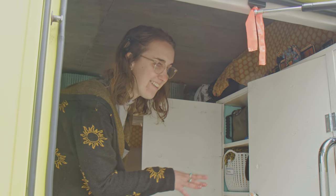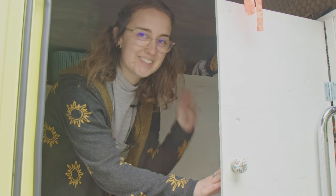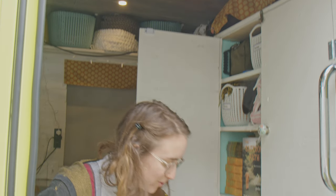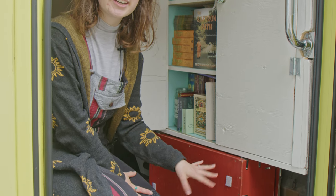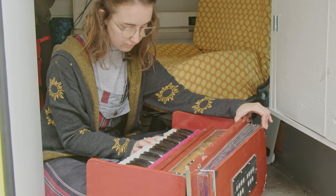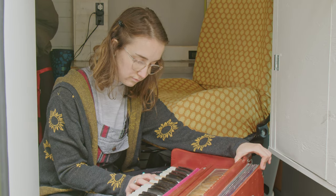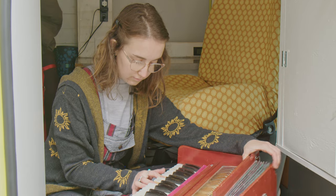In here we have a bookshelf — we love reading so there are a lot of books. We also have a harmonium stored here, which is a very ancient Indian instrument. We use it to do kirtans, which is a yogic music mixed with instruments and mantras. It's a great way to meditate, and as a yoga teacher it's one of my favorite tools.